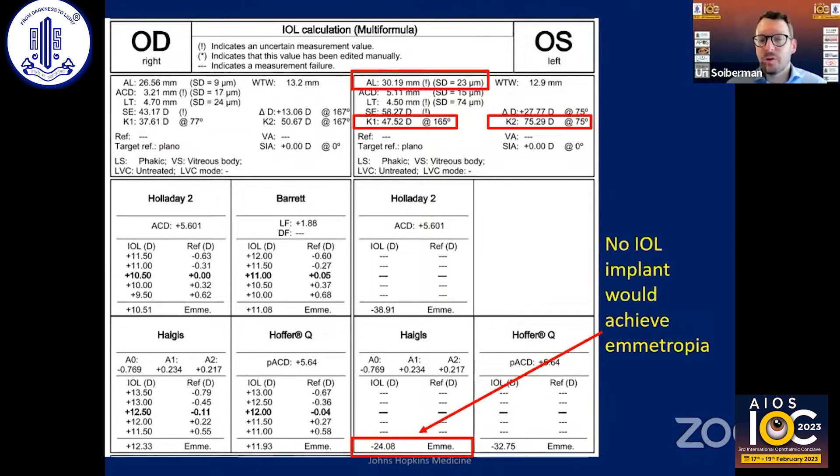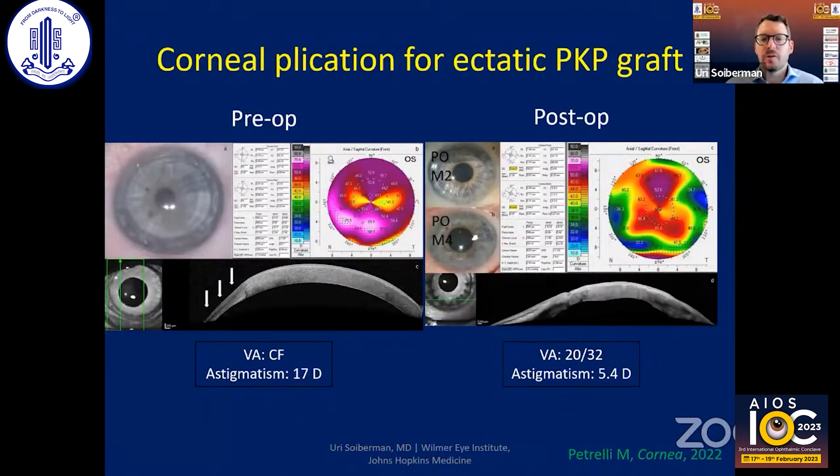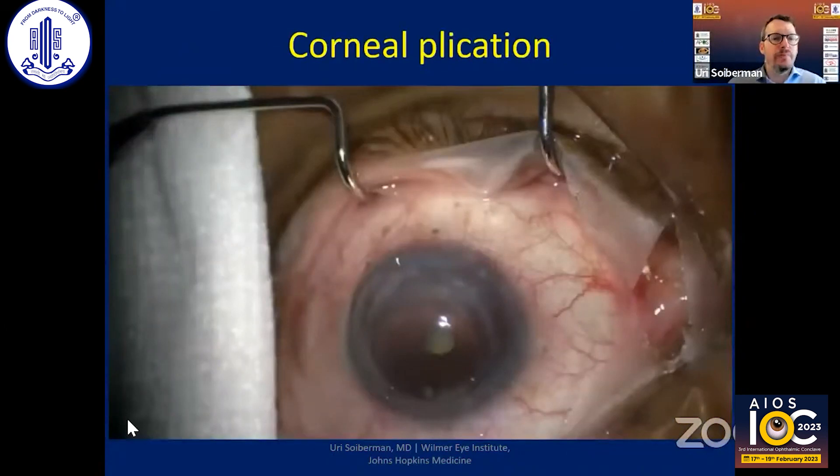Even the only lens that would bring this patient to emmetropia was a minus 24 lens — we just don't have these lenses. So I came across this case report published in Cornea in 2022 describing corneal plication for an ectatic PK graft, where the authors took an ectatic graft and plicated it on top of the thin area. Vision improved from count fingers to 20/32 — a significant improvement in vision and reduction in astigmatism. We tried the same approach here.